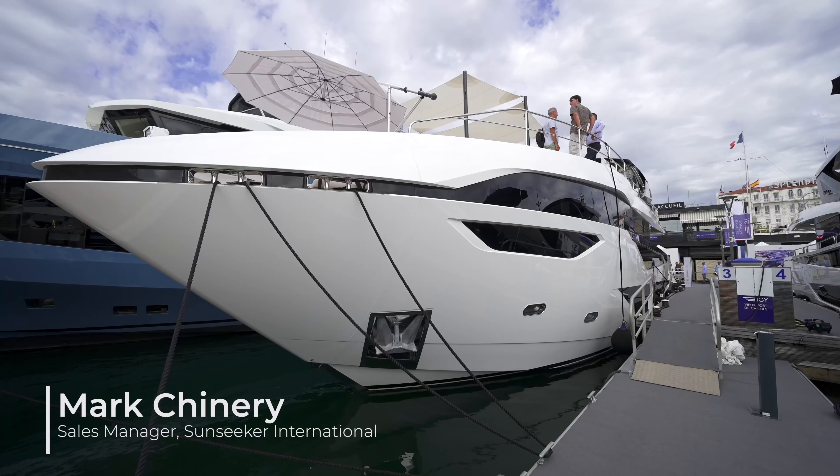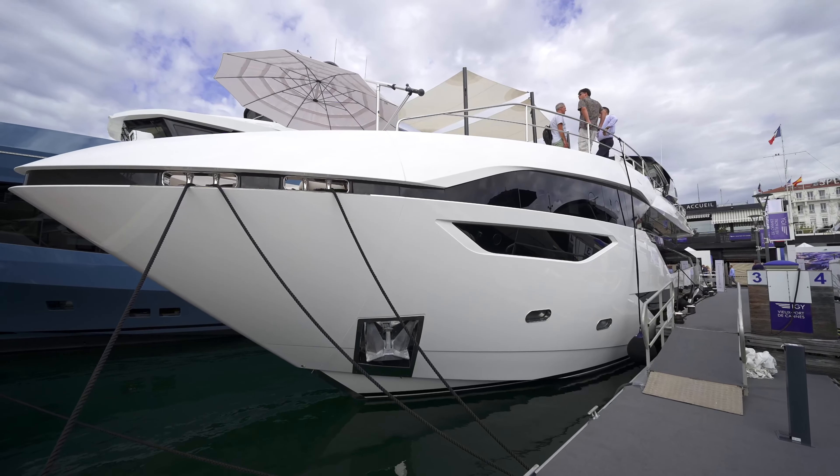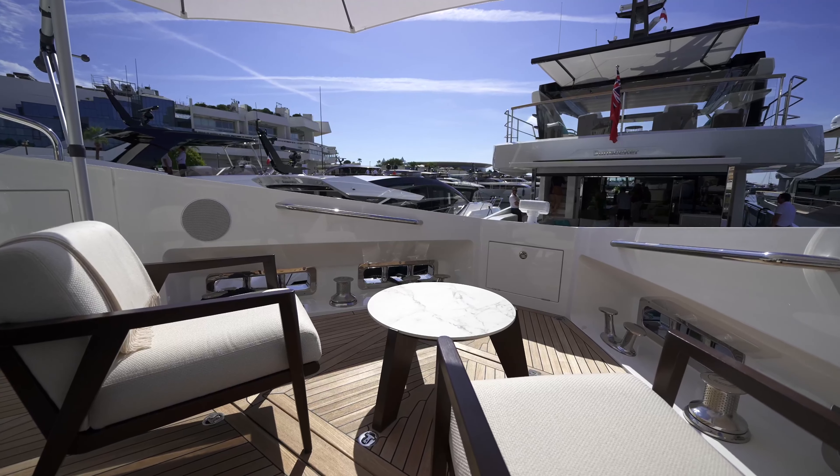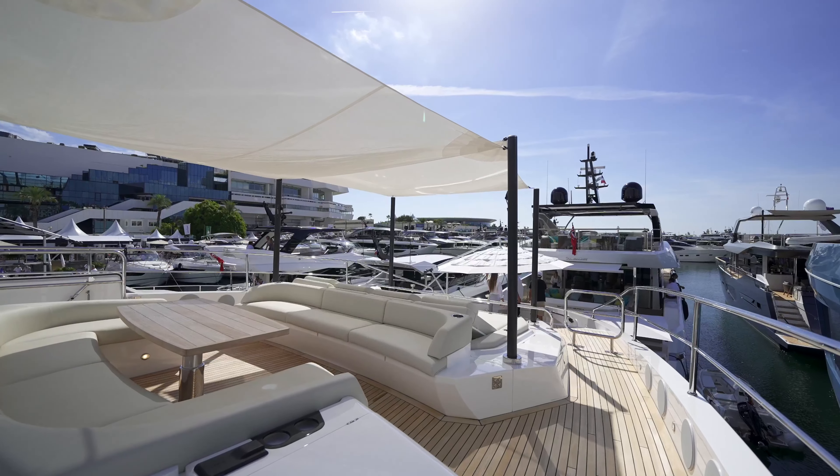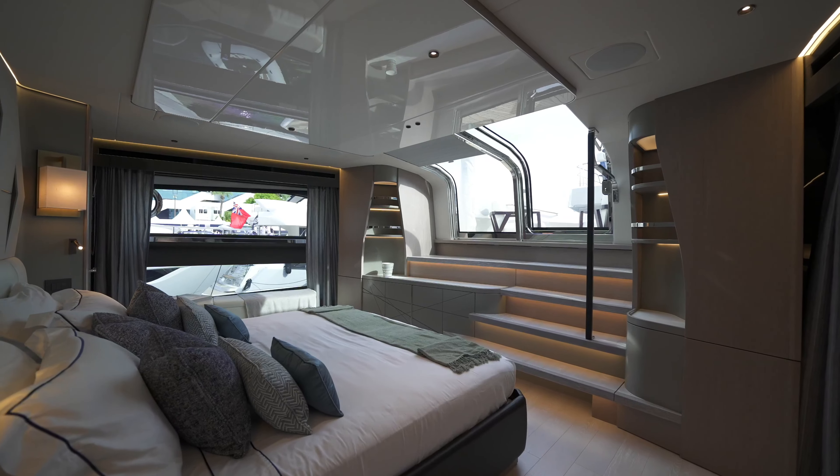Welcome on board the highly anticipated, exciting 100 yacht. Two years in the making, a long design process and a fusion of existing proven ideas with a new, fully functional fast-flowing layout.